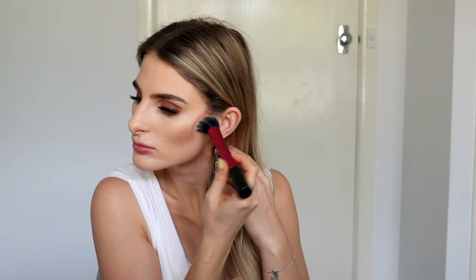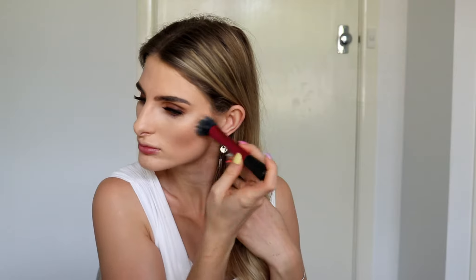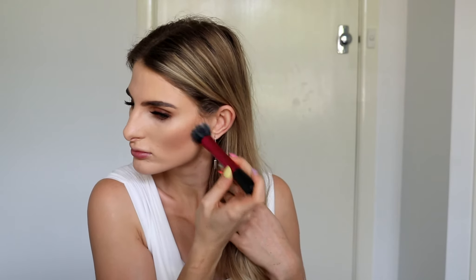The next product I'm going in with is by Huda Beauty — this is the Tantour. Using a stippling brush, I'm going to start to contour and shape out the cheek area. I love a good cream because cream is super long-wearing and much more natural-looking than powder. Even though I was wearing a lot of makeup this day, I still wanted it to look as natural as possible — I didn't want it to look cakey and powdery, so cream contour products are really quite natural, and that's why I've chosen a cream.